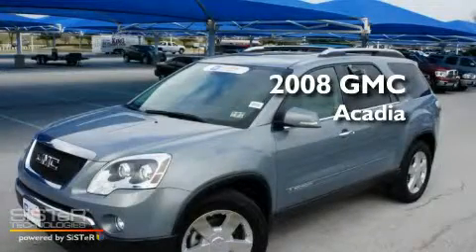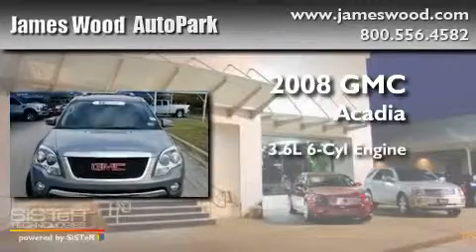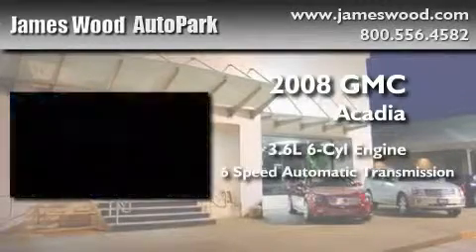This is a certified pre-owned 2008 GMC Acadia. It has a 3.6 liter 6-cylinder engine and a 6-speed automatic transmission.